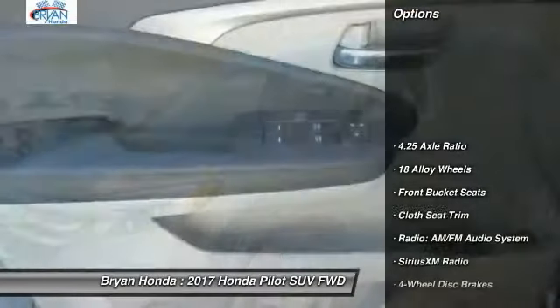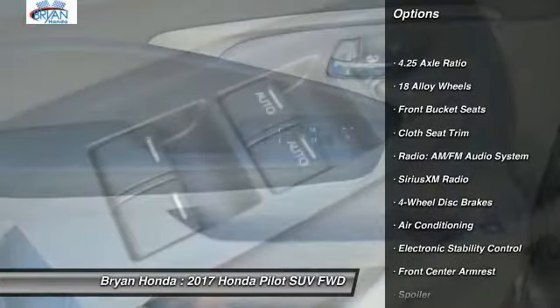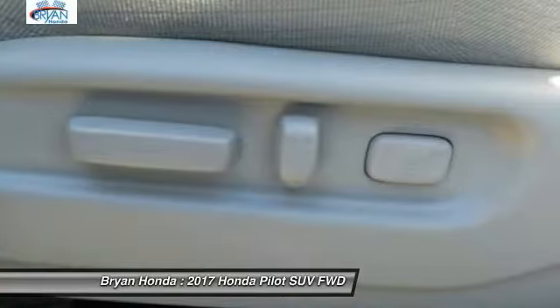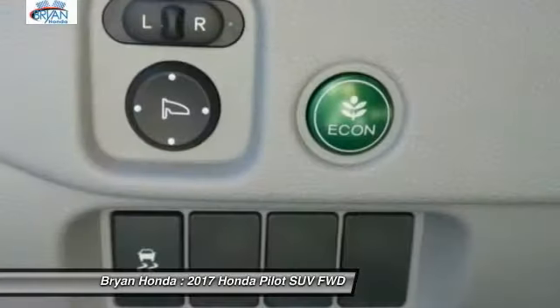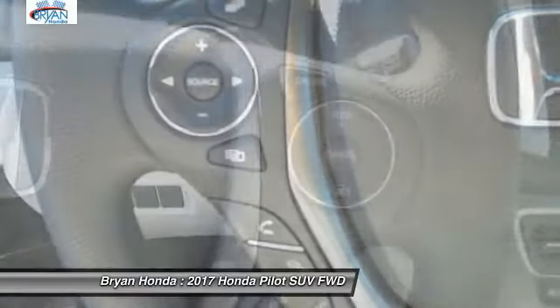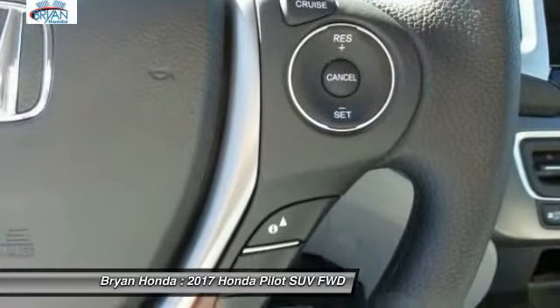Here are some of this vehicle's great options: traction control, dual airbags, power steering, four-wheel disc brakes, power windows, rear window defroster, fog lights, electronic stability control. Your new ride is just a phone call away.